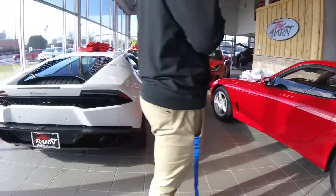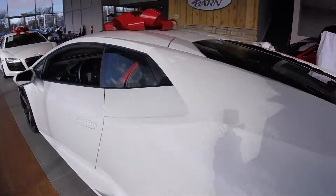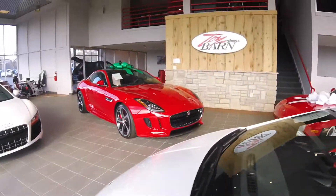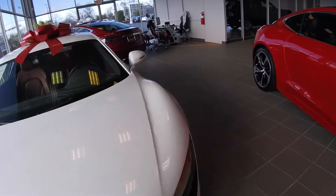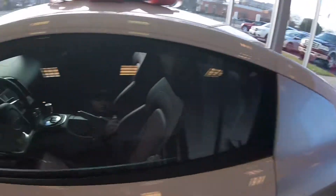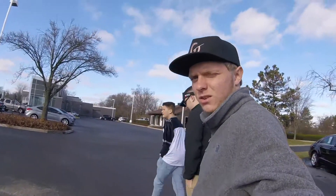Stock RX-7. That's a little Huracan. R8. Ludicrous mode Tesla. Gated shifter. R8 chilling out by it. Now we're going to go to the second and third building real quick.